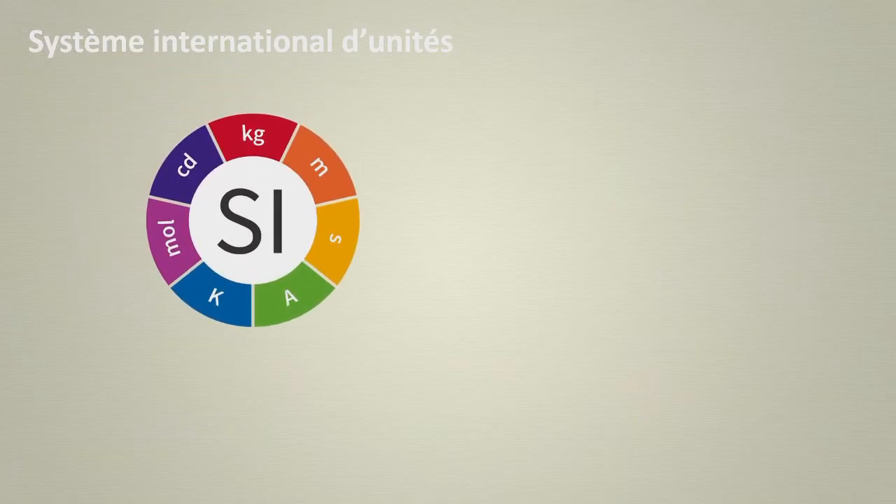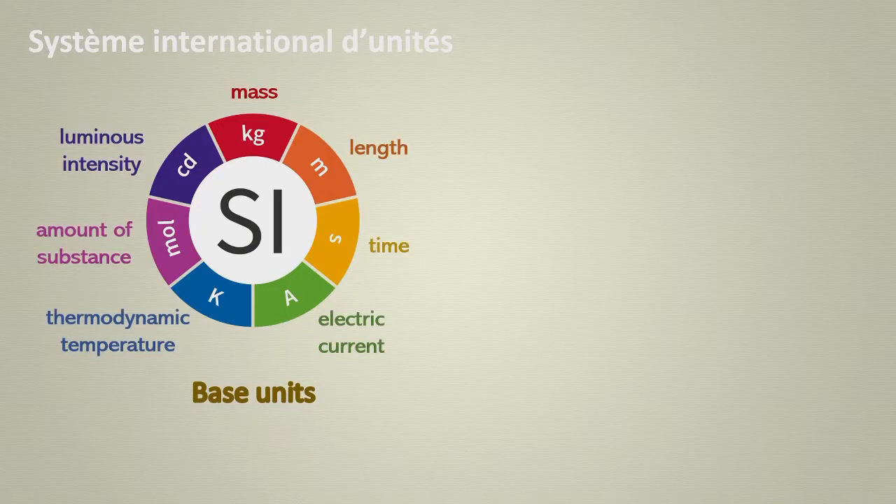The SI has seven fundamental physical quantities with their corresponding base units. There we can find the mass with the kilogram as base unit, length with the meter, time with the second, electric current with the ampere, thermodynamic temperature with the kelvin, amount of substance with the mole, and finally, luminous intensity with the candela.